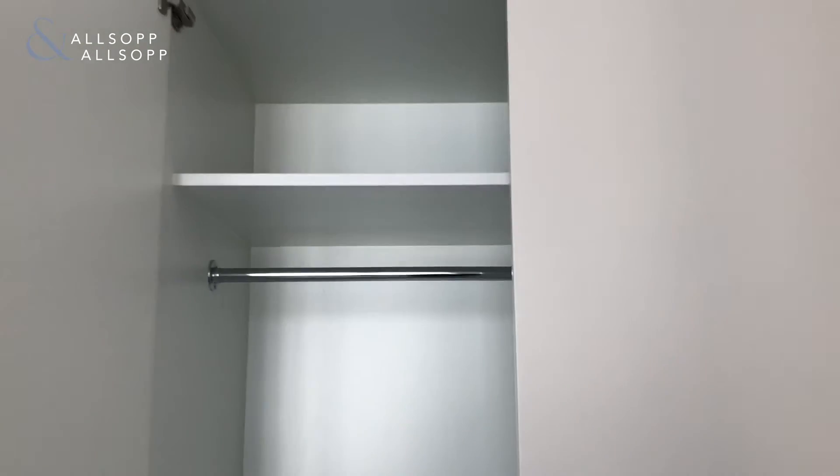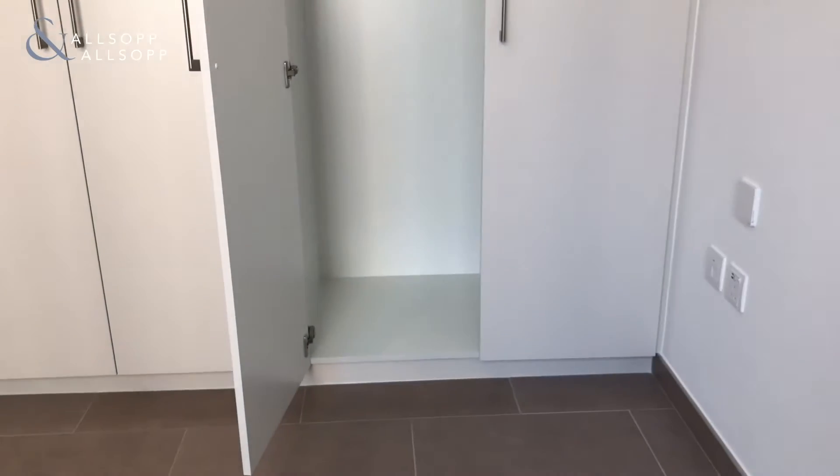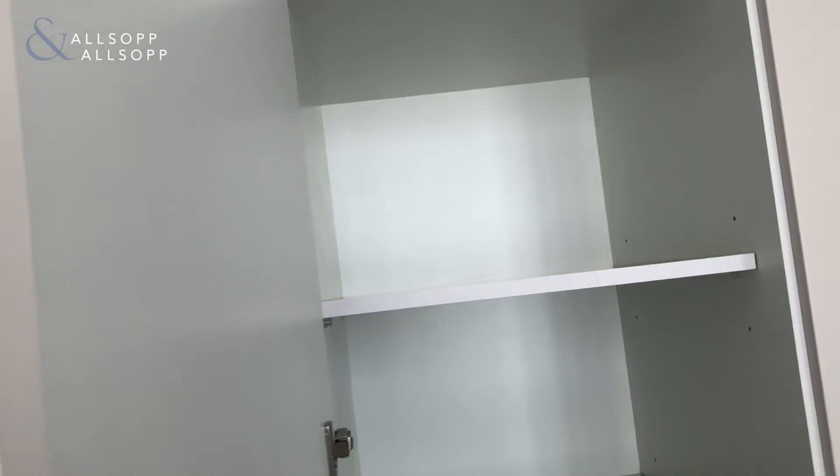Let's open up the wardrobes just to see how big they are. So we've got an upper compartment that's a bit big — goes all the way here. Same thing on this side. You have some drawers here and space for hanging stuff.